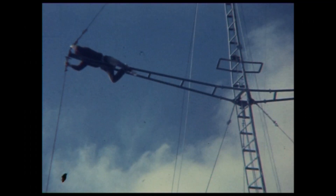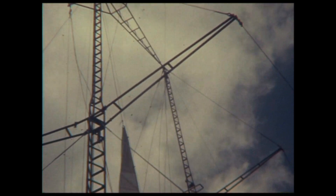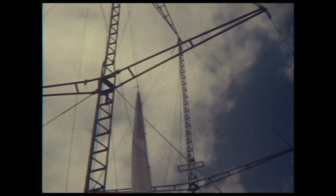Performing maintenance on the mast while at sea was often a worrying experience due to the considerable acceleration from the vessel's motion.